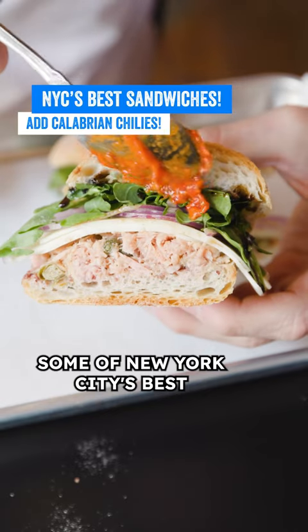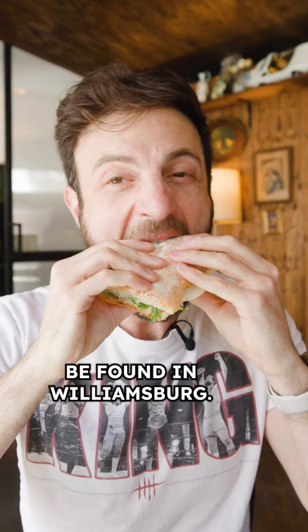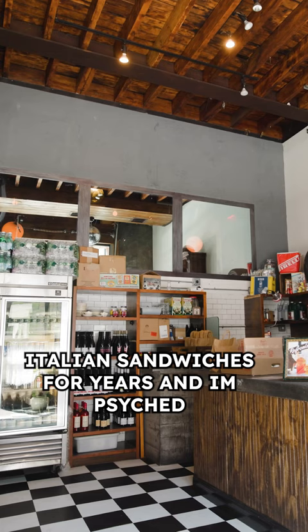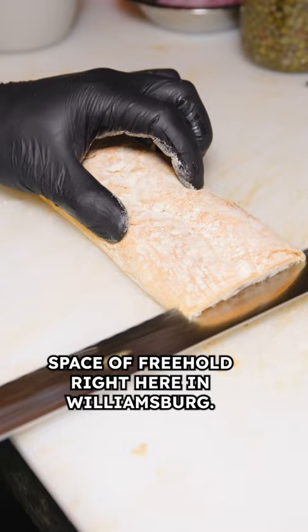Some of New York City's best Italian sandwiches can now be found in Williamsburg — put it on your list. Let me tell you why. Regina's Grocery has been known for their homemade Italian sandwiches for years, and I'm psyched that they crossed over the bridge and opened up in the front space of Freehold right here in Williamsburg.